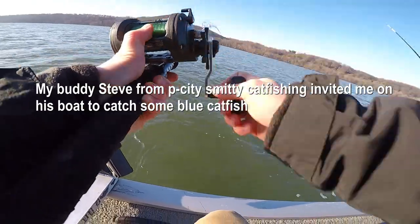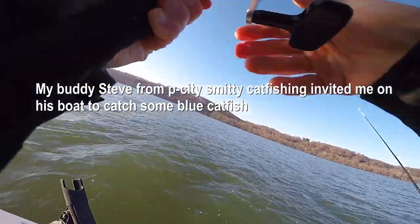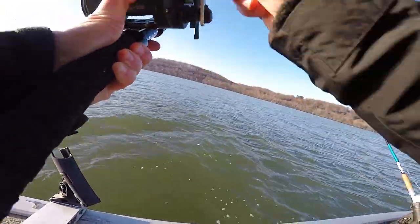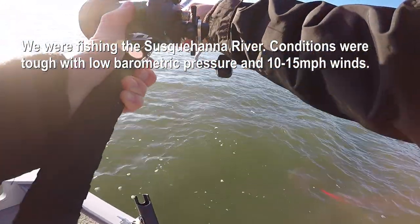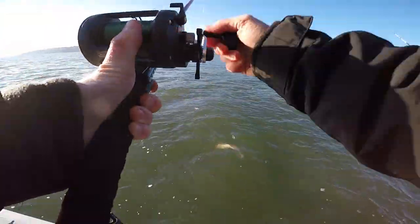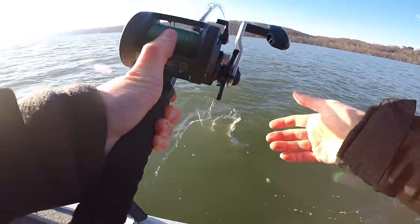Good, yep. Small, but it's a fish though. This one's on the shad, I think. He might go like eight. I think it's a channel.